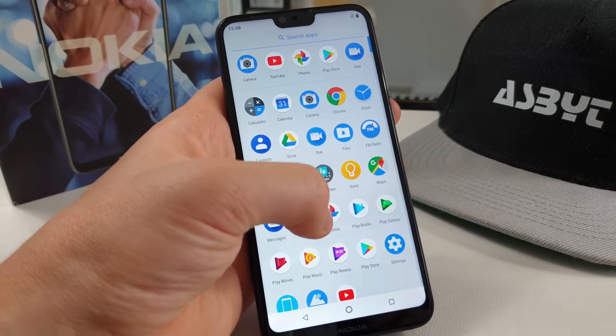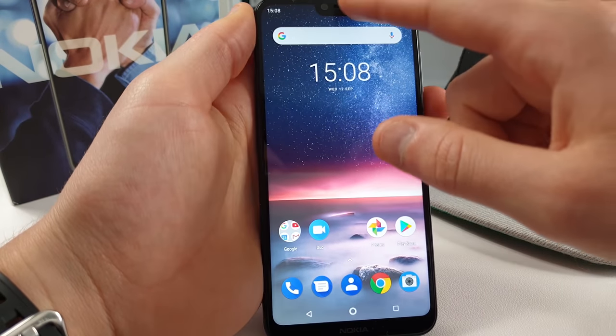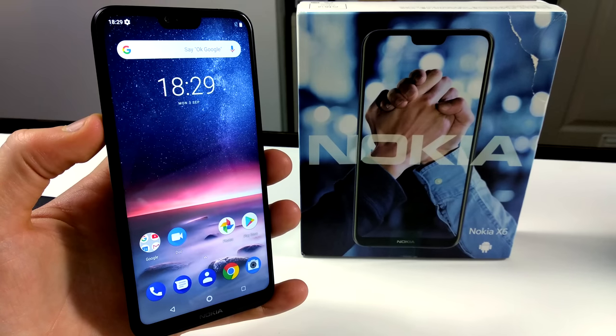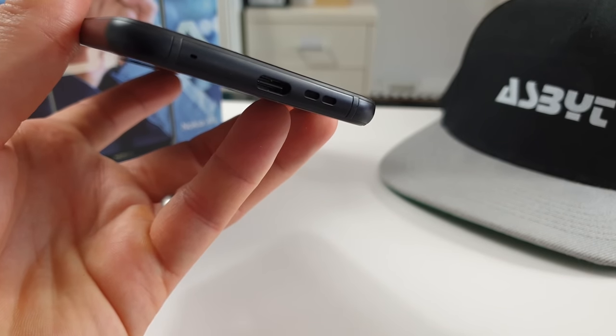It's stock Android — phones that are more affordable than the Pixel range, for example. The software is made by Google and the hardware is made by, in this case, Nokia, which also means you're going to get updates very, very quickly compared to a lot of other brands. This will be great for people with small hands or just want a small phone. It's very light, but it doesn't feel cheap. I think it is plastic on the back, but it does have a sort of metal frame.